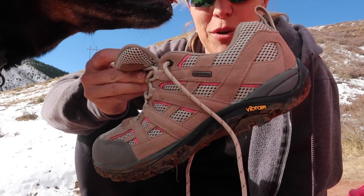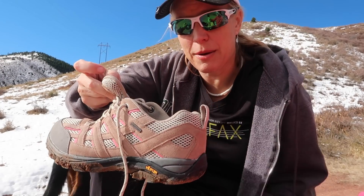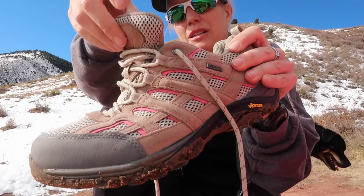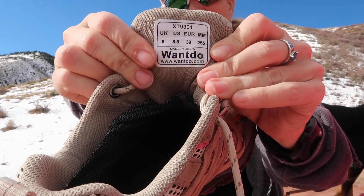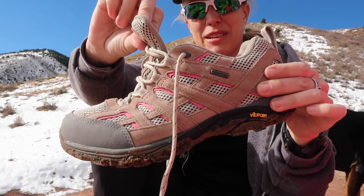So that's my review on the shoe. I totally recommend the shoe. It's Wantdo — really, really like the shoe. Let's get back to hiking.